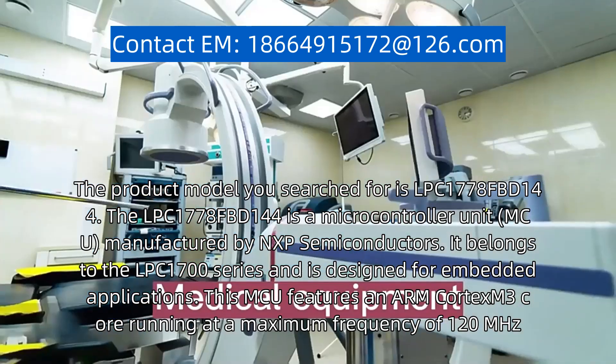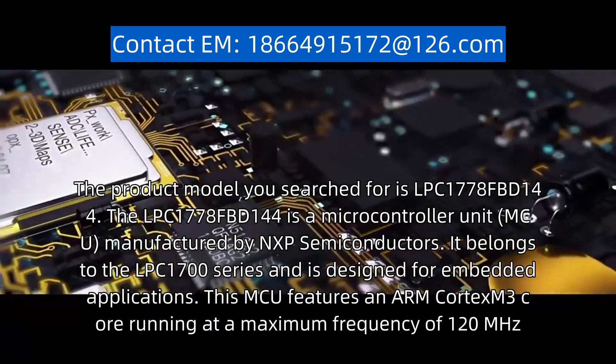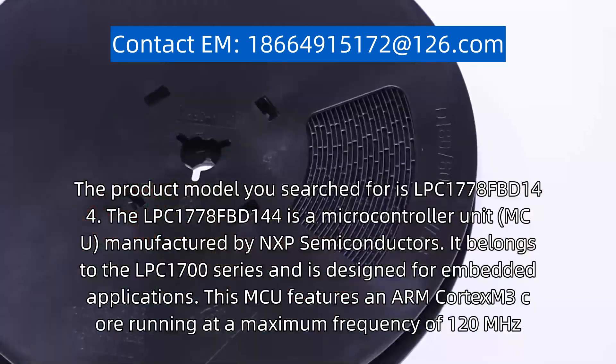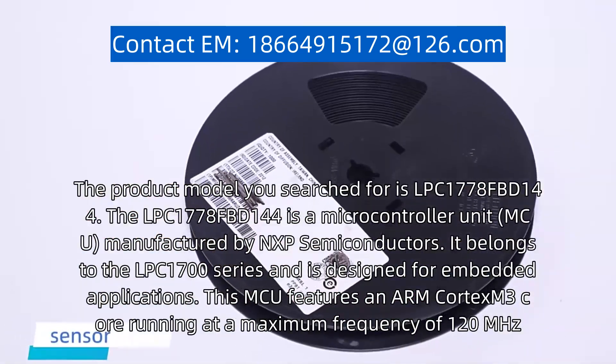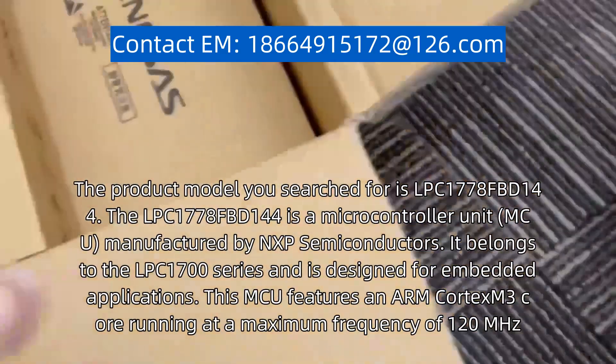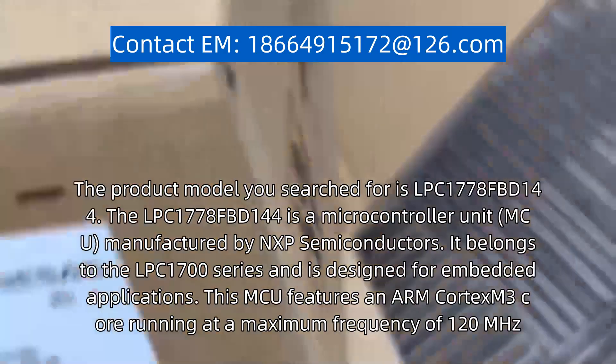The product model you search for is LPC1778FBD144. The LPC1778FBD144 is a microcontroller unit (MCU) manufactured by NXP Semiconductors.